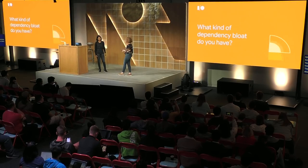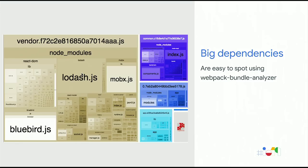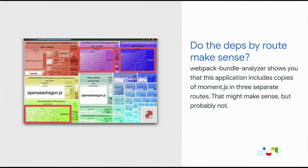I want to be super clear — the answer is not to stop sharing code. That's what makes our community stronger. At this point we are able to build apps focusing on the thin layer that makes our app unique — that's going to make users want to use it, that's going to make it different or exciting or better. We don't spend a lot of time on boilerplate because we have a whole pile of boilerplate from NPM. This is absolutely a positive. You might want to know what kind of dependency bloat you have. With Webpack Bundle Analyzer, you can figure out how big your dependencies are. Source Map Explorer shows you all the details of your minified bundle — for example, you can see that an application contains two copies of React. You can also check if your dependencies make sense by route, especially if you're doing route-based code splitting.